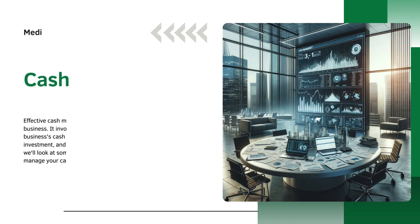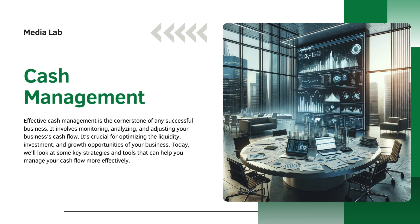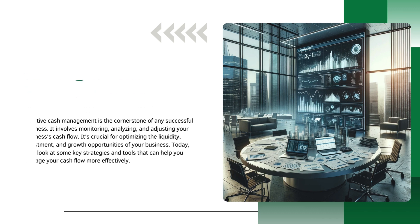First is cash management. Effective cash management is the cornerstone of any successful business. It involves monitoring, analyzing, and adjusting your business's cash flow. It's crucial for optimizing the liquidity, investment, and growth opportunities of your business. Today, we'll look at some key strategies and tools that can help you manage your cash flow more effectively.